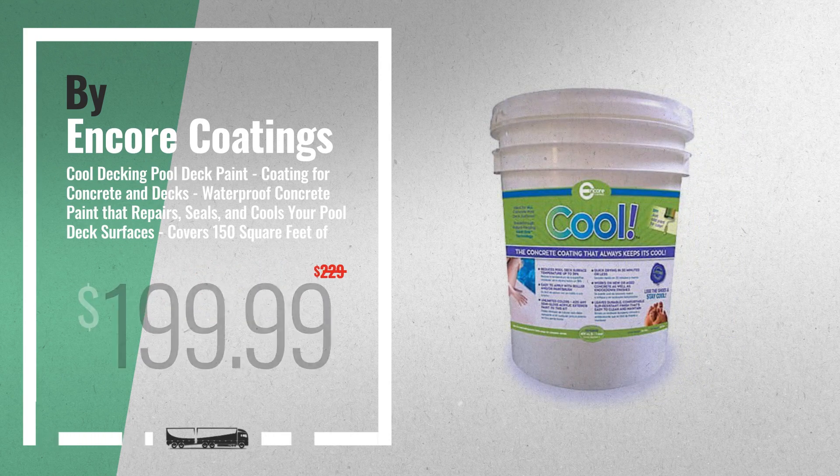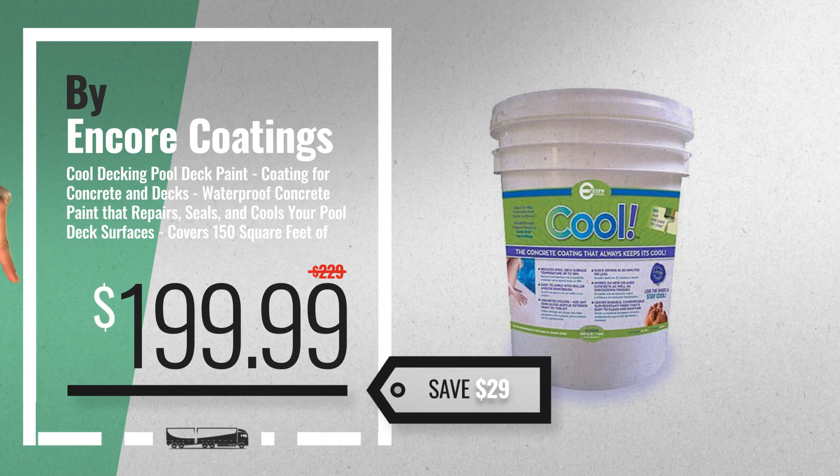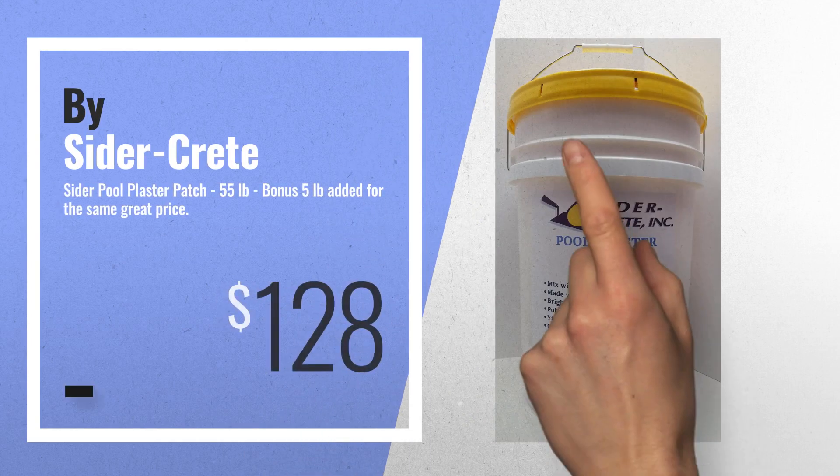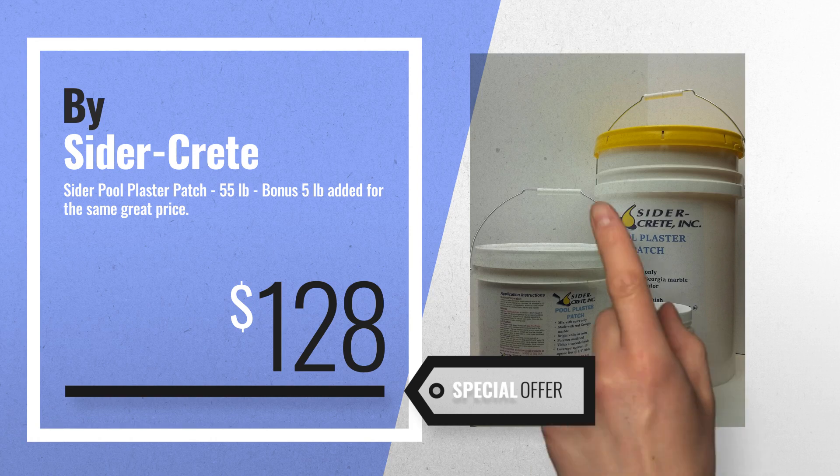Number 5, by Encore Coatings. For more info about these great online deals, click this banner in the corner. Number 6, by Cidercrete. Get this special offer on pool and deck repair products.